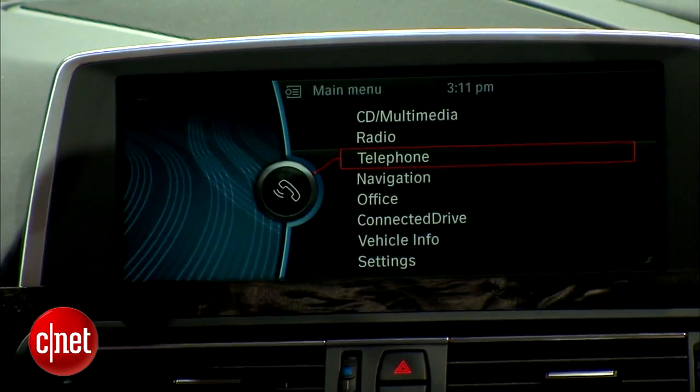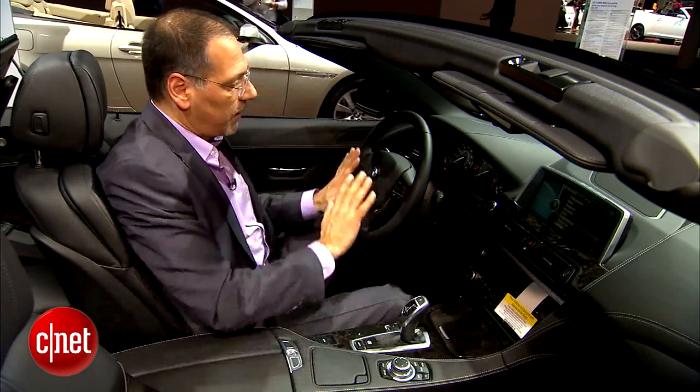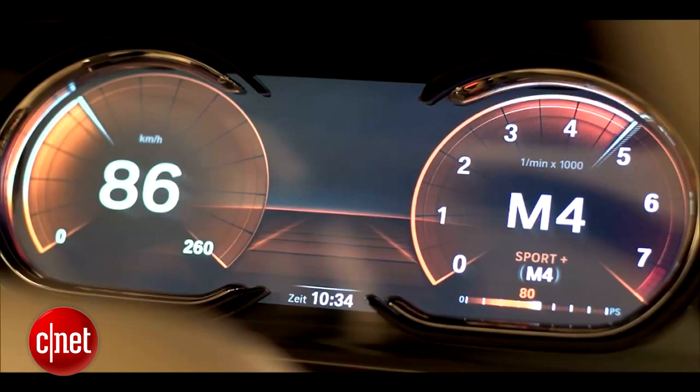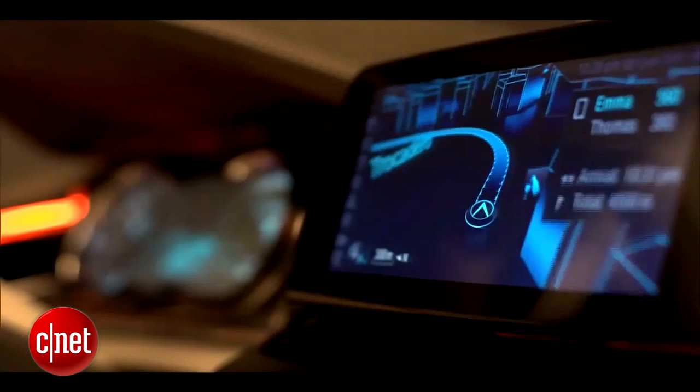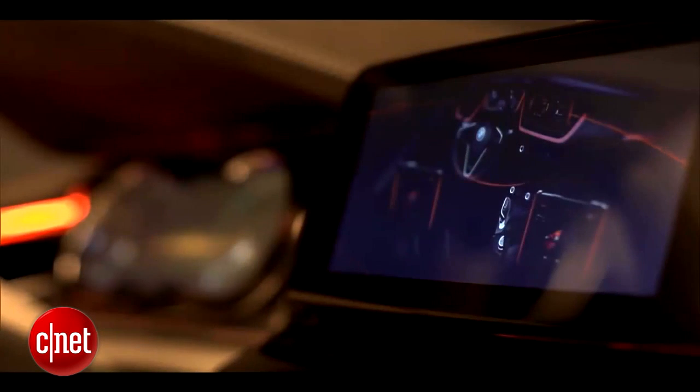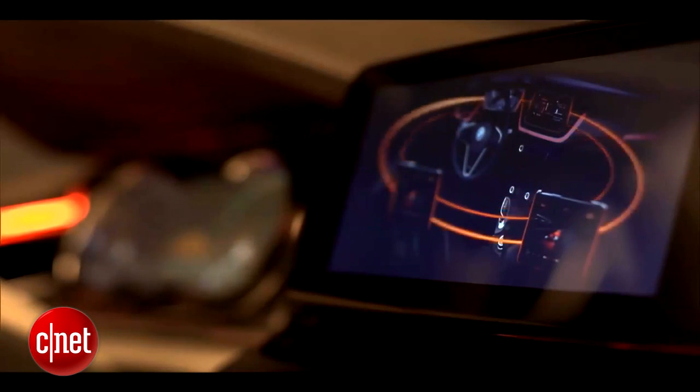Not really part of iDrive, but related because it's LCD technology, is a coming option that's in Europe now that would allow you to option up an all-LCD instrument panel. That's pretty slick because it allows you to change the kinds of information you've got and the way it's presented. You can emphasize one gauge over the other, it might change colors in sport mode, or drop a gauge or two that aren't essential at the moment.